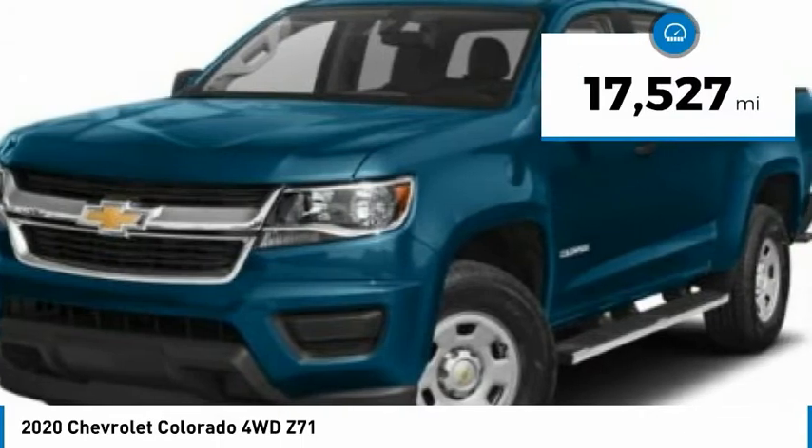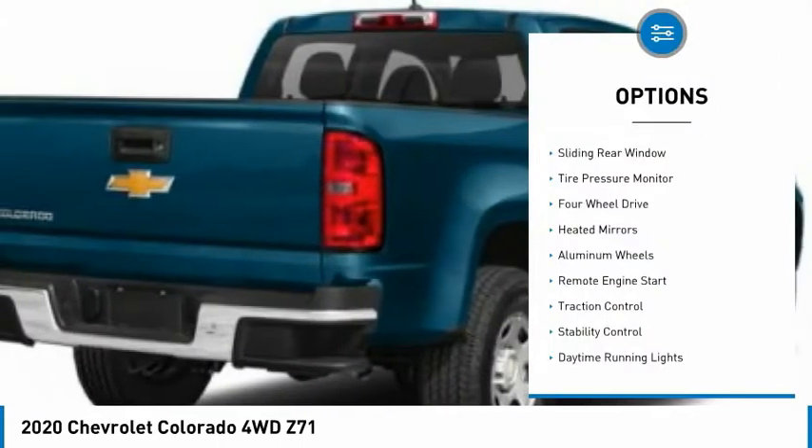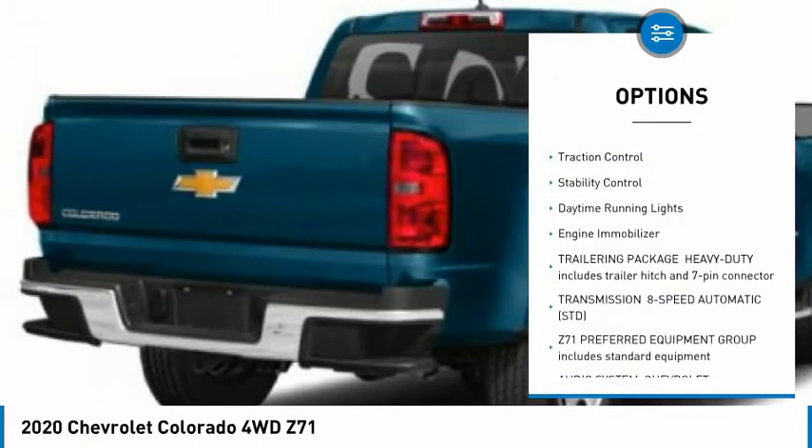This vehicle has less than 20,000 miles. Here are some of this vehicle's great options: sliding rear window, tire pressure monitors, four-wheel drive, heated mirrors.